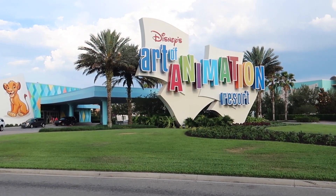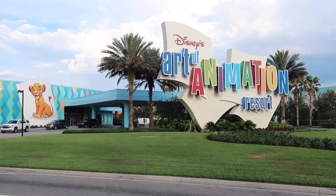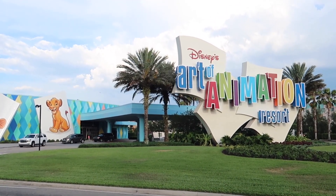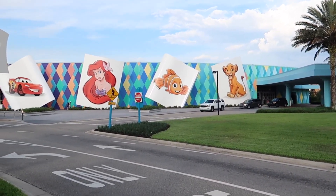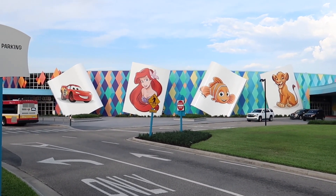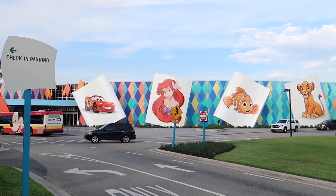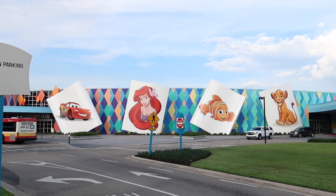This is Disney's Art of Animation Resort and today we're heading in for a resort tour, not a room tour. If you want to see a room tour of Little Mermaid rooms, I'll leave a link in the description — I did one a few months ago. Today we're exploring the four areas of this resort. The four pictures out front display all four areas: starting left to right, there's a Cars area with Lightning McQueen out front, then the Little Mermaid area, which was the area built first, and then they stopped because of the events of 9/11.